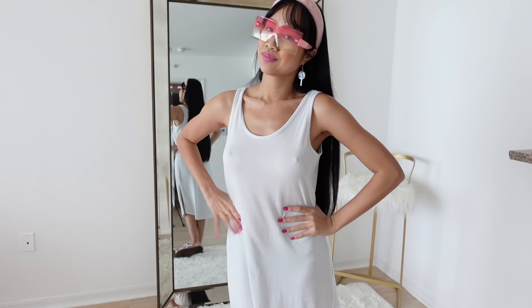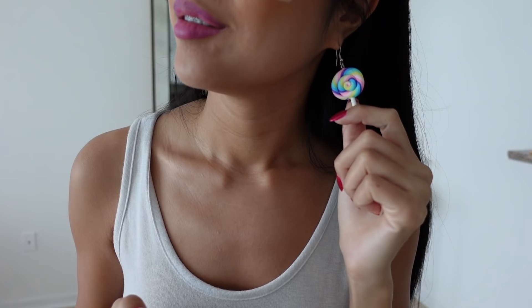So those are my two new items. I also have these new lollipop earrings — super cute. So that's what I got in the mail: this really cute teddy bear phone case.